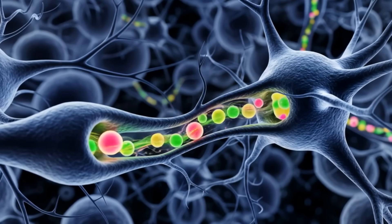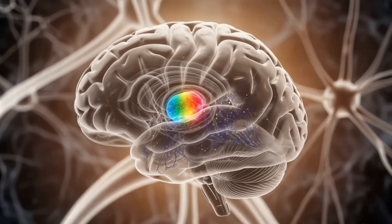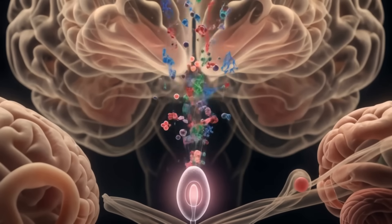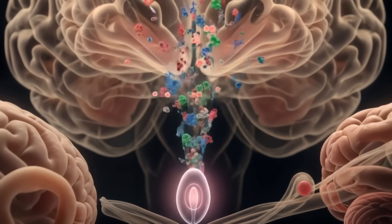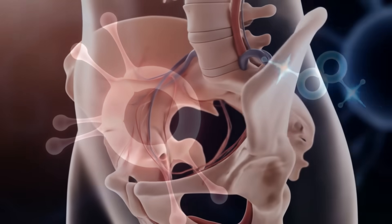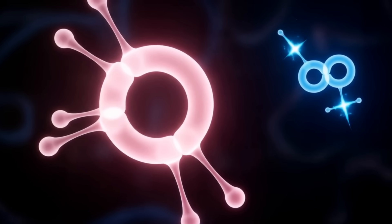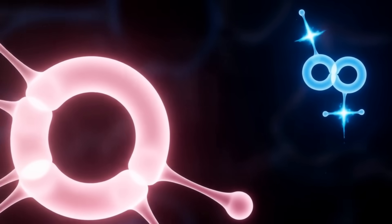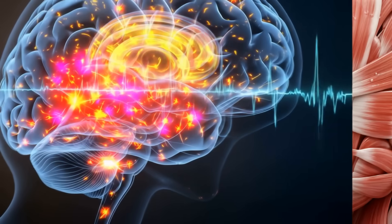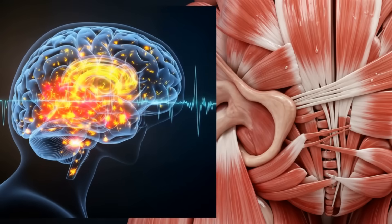And let's not forget the hypothalamus. This tiny but mighty region acts like a control tower, coordinating the release of neurotransmitters and hormones that amplify the experience. As arousal builds towards orgasm, the body prepares for its grand finale. A cocktail of hormones and neurotransmitters floods the system. Oxytocin, often called the love hormone, surges, promoting bonding and intensifying sensations.